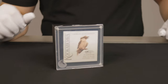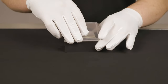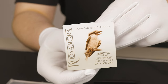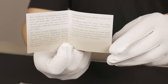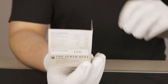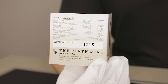We'll open it up and have a look at what's inside. There you have the classic case with a magnetic lid. We'll remove that and have a quick look at the numbered certificate of authenticity. You have that same image on the front, some details about the coin on the inside, and then on the back you have the limited numbered portion of it. These are limited to only 1,500 worldwide.